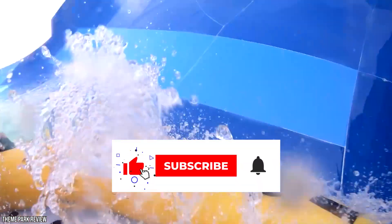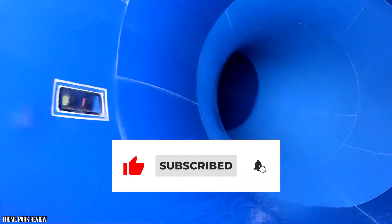Before we tell you more about the best rides at Aquatica Orlando, be sure to give this video a like and subscribe to Vucation if you haven't already.